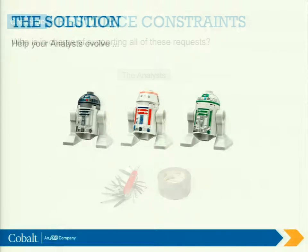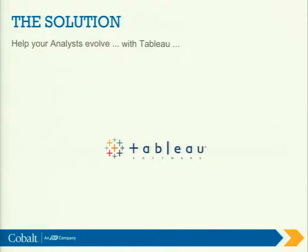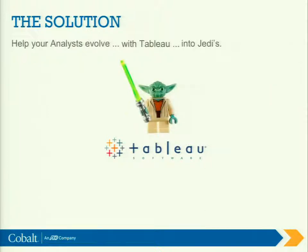Cobalt, luckily, decided to invest in Tableau. So we took our analyst self — not quite a Jedi, but we kind of tried to get into Jedis here. There are better ways to do this, and that's kind of the heart of this. So this brings us to the fun part of the presentation.